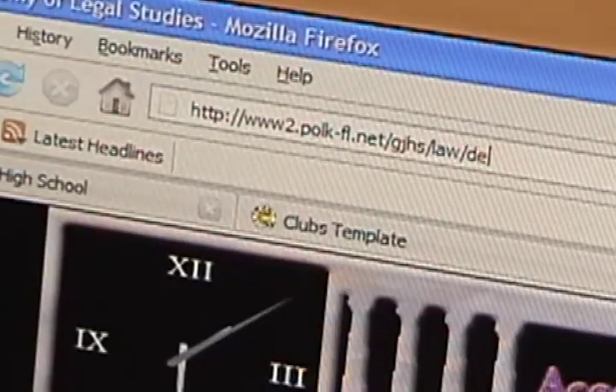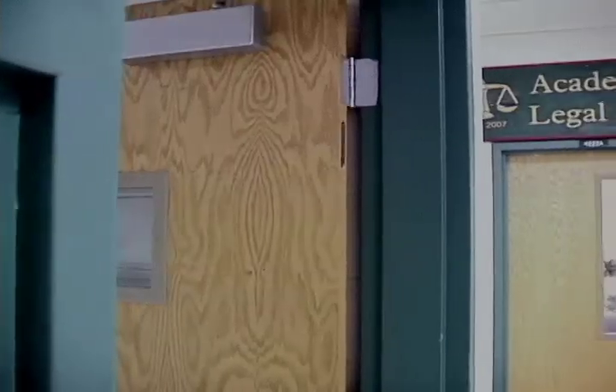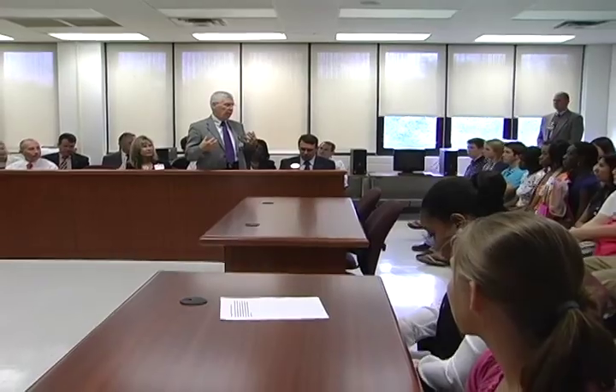For even more information on the Law Academy and how you can apply, head over to the official website, or visit the Academy Room yourself in Building 4. One thing's for sure — for the Law Academy, it seems that this year is going to be a great one.